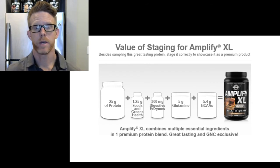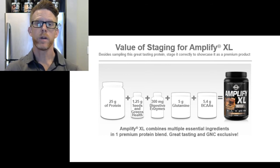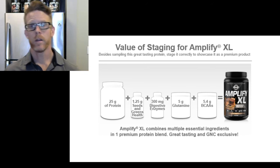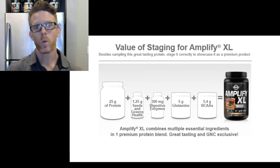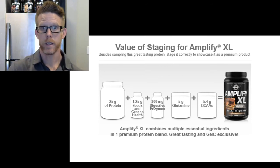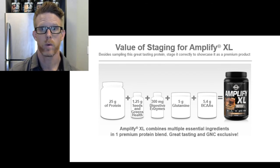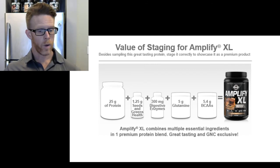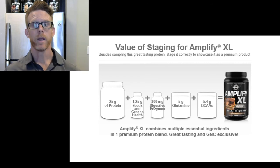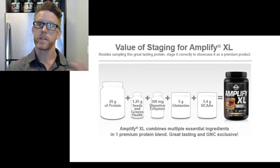When you talk to a customer about Amplify XL, number one is taste. As you get a chance to taste or sample this protein to a customer, you'll be able to see the benefit of a great-tasting protein for an immediate transaction. If you have a store that doesn't live sample, the pitch is on the value — what makes it different. Supplement it against whatever their favorite protein is, whether it's a marketed protein on the wall or something from the internet. Amplify XL is versatile because it's protein and vegetables — think steak and vegetables.